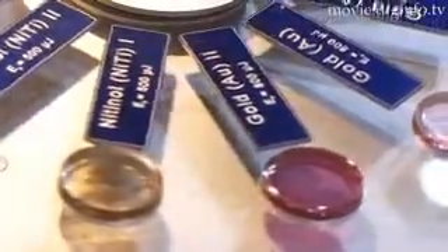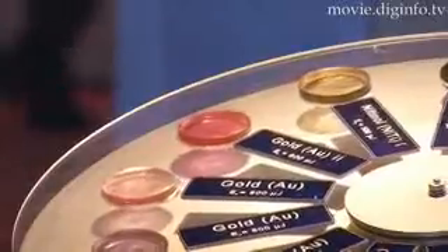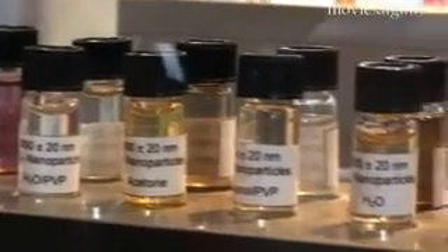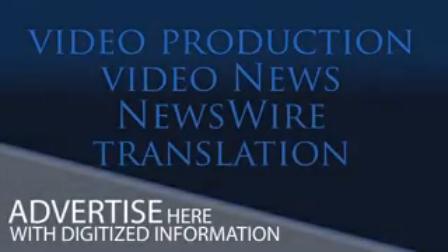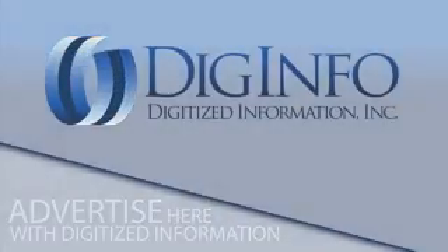Embedding nanoparticles into polymer-based materials can enhance a range of properties such as hardness, light absorption, biocompatibility, water repulsion, and optical properties. I'm going to show you how it works.